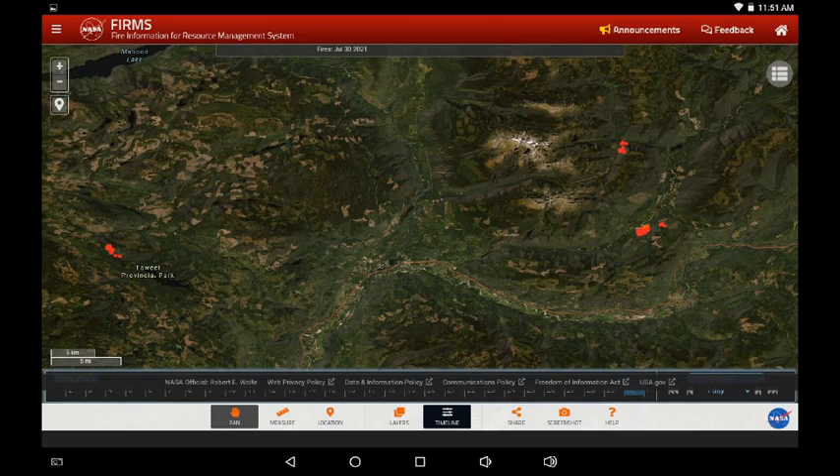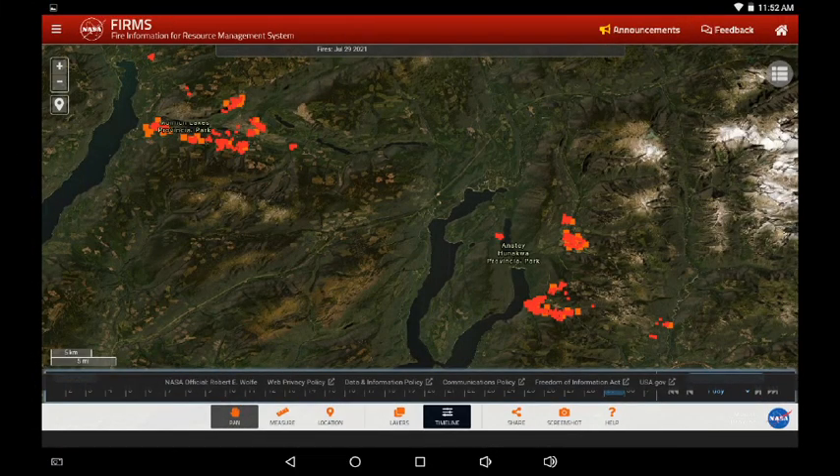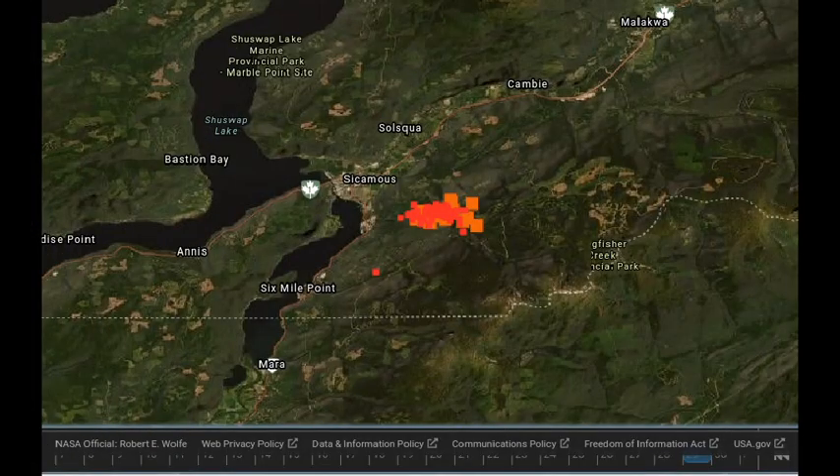We've moved a bit south. We can see Adams Lake in the Moment area on the left hand side of the screen; the upper Shuswap is on the right hand side of the screen. This is yesterday and now today. It does look like a reduction in the overall infrared. The fires to the south of the bottom of the screen also appear to have moved westward slightly.